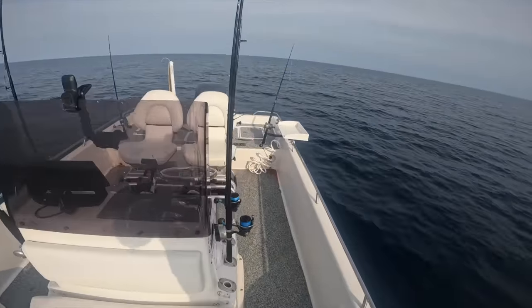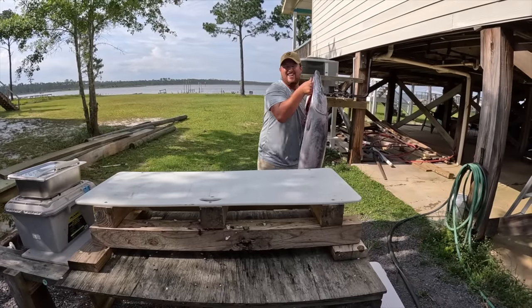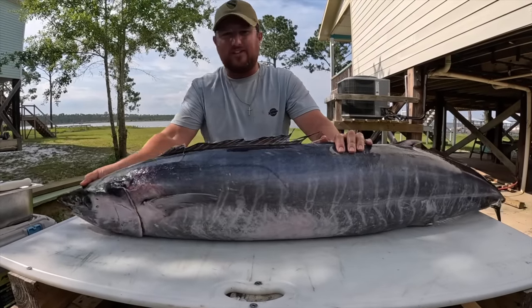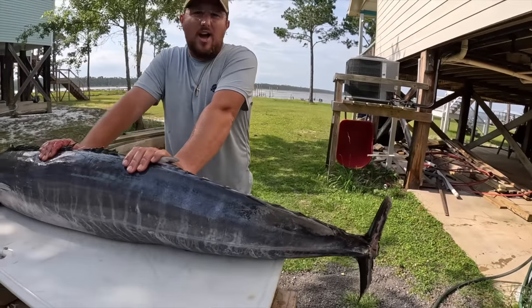I want to keep trolling so bad, but it's 5:20 and I have about 50 miles to run back — it's going to be dark by the time I get there. What an epic trip. We'll clean and cook that wahoo tomorrow. Check out this wahoo — this is the first one on the channel and my first wahoo ever. It came out to a dry weight of 49 pounds and 61 inches long. What a beast — it was probably a little over 50 before it bled out.